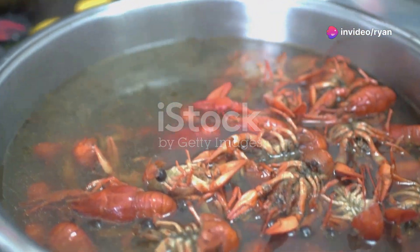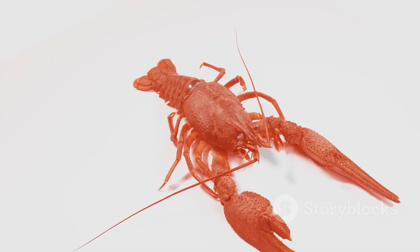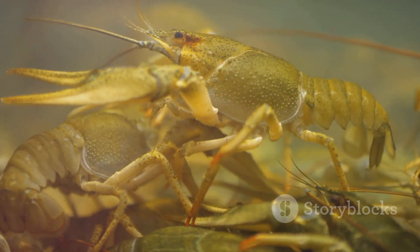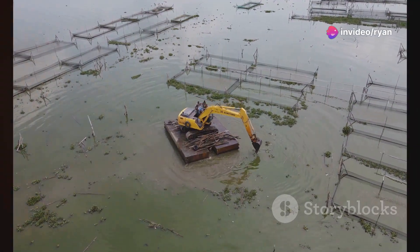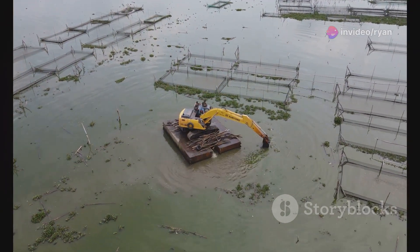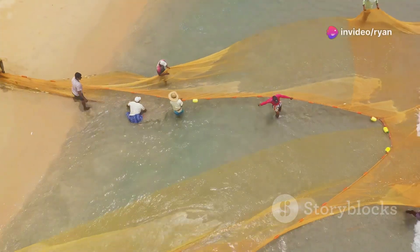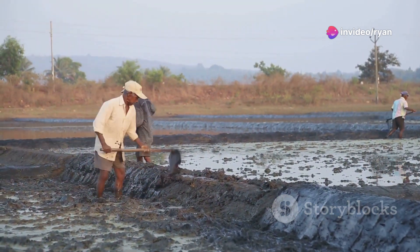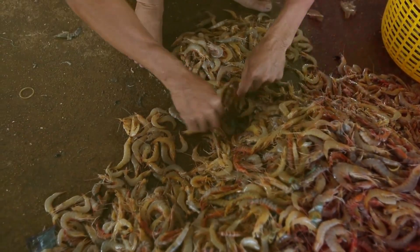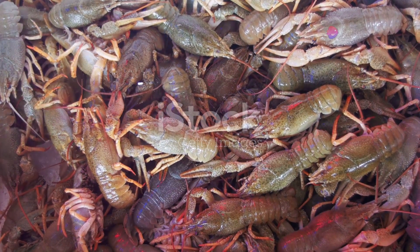Harvesting crayfish marks the culmination of the farmer's hard work. The harvesting time depends on the species and desired market size, with most crayfish reaching marketable size within six to eight months. Various harvesting methods are employed, including traps baited with fish or vegetables for smaller operations, seines — large nets dragged through the water — for larger ponds, and drain harvesting, which involves partially or fully draining the pond. Once harvested, crayfish are sorted by size and quality and can be sold live, fresh, or processed.